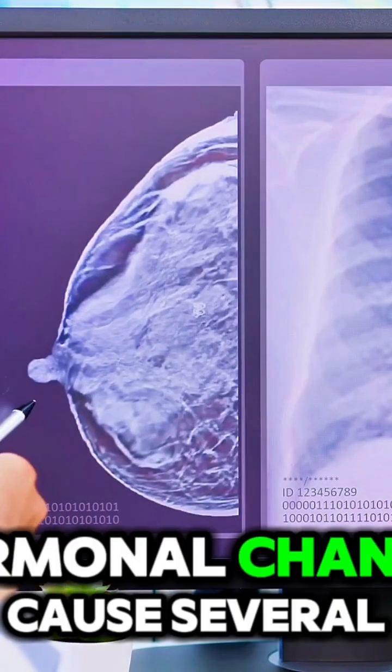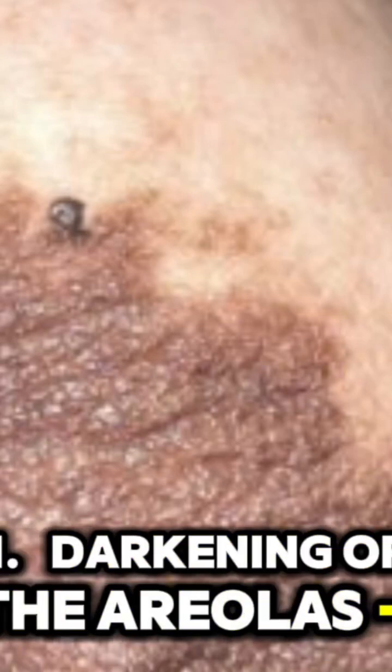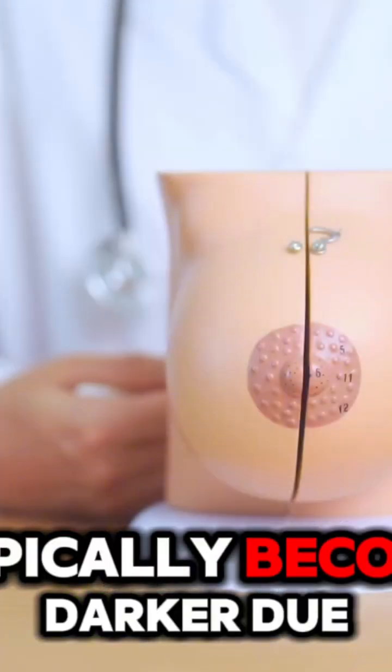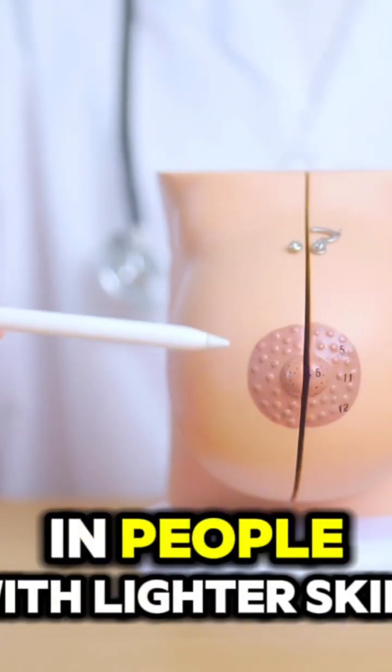During pregnancy, hormonal changes cause several changes to the nipples and areolas. 1. Darkening of the areolas: The areolas, the darker skin around the nipples, typically become darker due to increased melanin production. This is more noticeable in people with lighter skin.